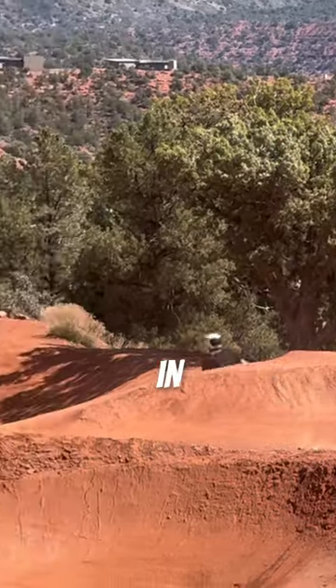I'm gonna go ahead and count this as my cardio for the day. What's your favorite feature in Sedona? Let me know in the comments.